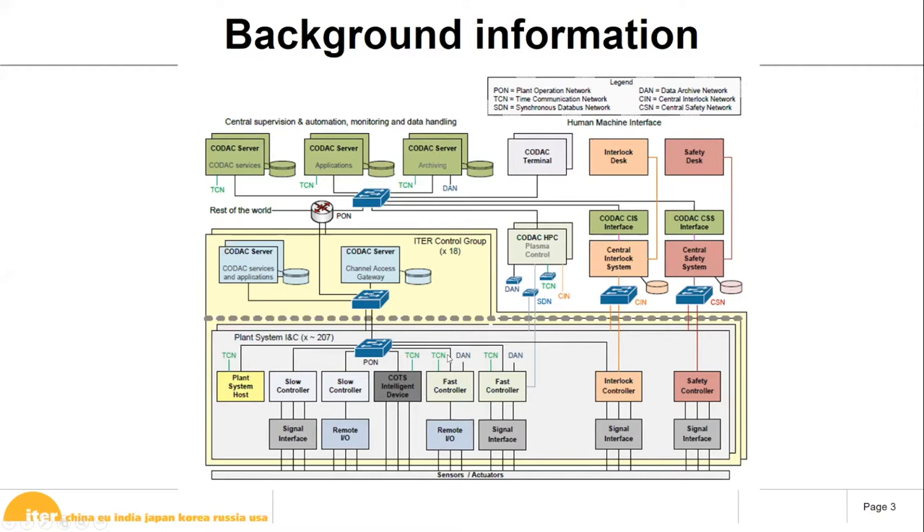We have PON for conventional control, TCN for timing, fast archiving and SDN which talks with the plasma control system. We have conventional parts, interlock parts, and safety parts. One key requirement is being able to access data from conventional PON, plasma control, interlock, and safety using the same API — because if there is a plasma discharge, analysts want to examine interlock or safety data together.